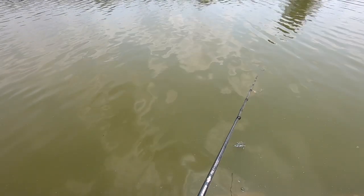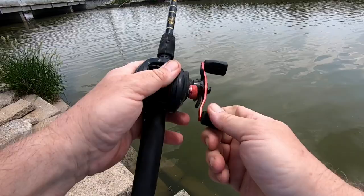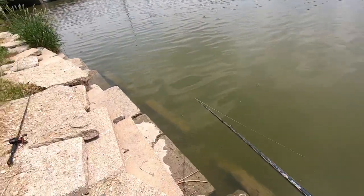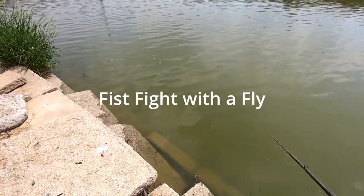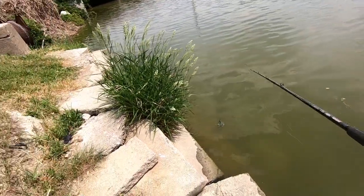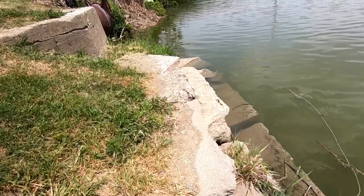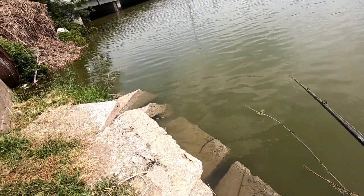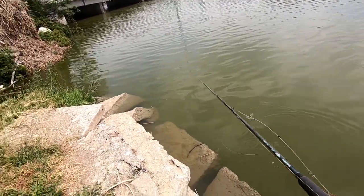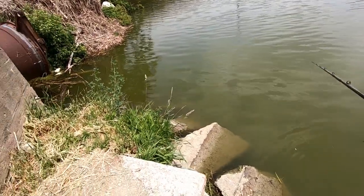Here we go. We are running a quarter-ounce spinner bait with Colorado blades, black and red with a white trailer. Got a fly biting on me here — keeps it up, he's going to meet his maker. Going to check out the other side here.